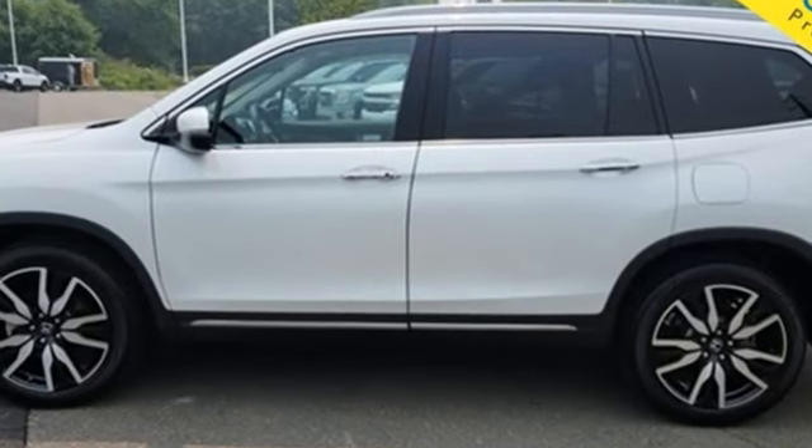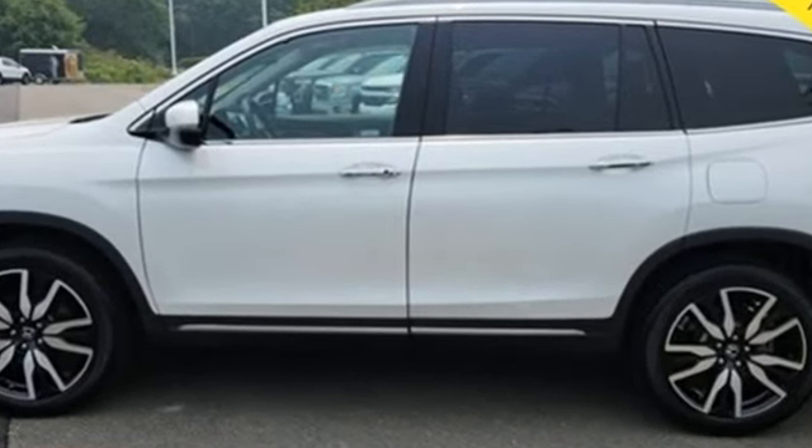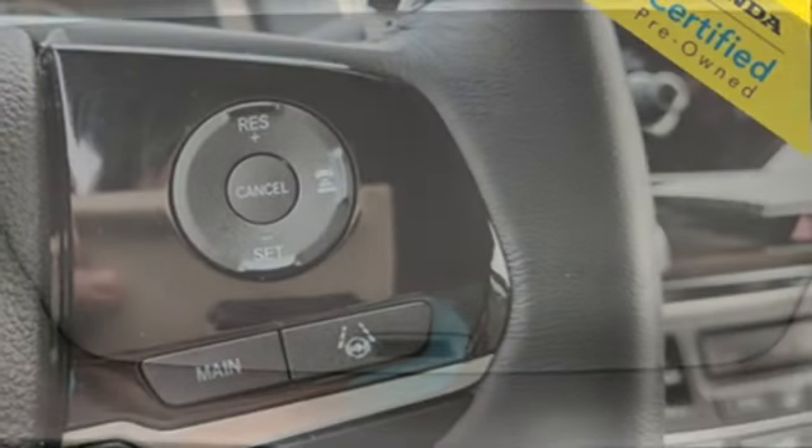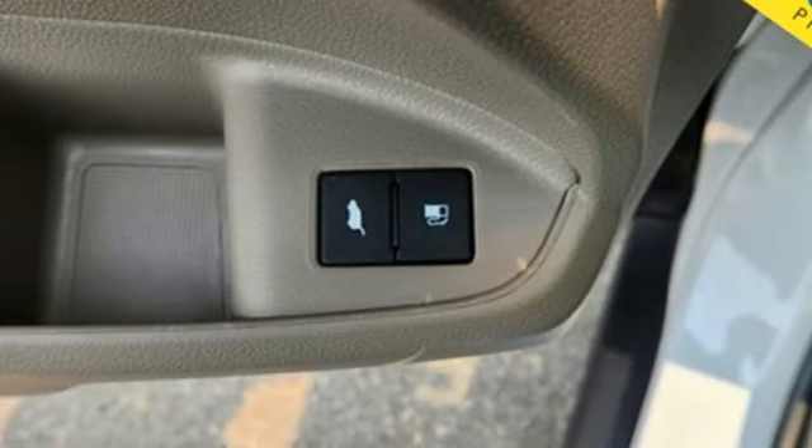And it comes with all the amenities you need: automatic transmission, heated leather bucket seats, integrated navigation system with voice activation, auto dimming rear view mirror, dual zone climate control, and wi-fi hotspot.